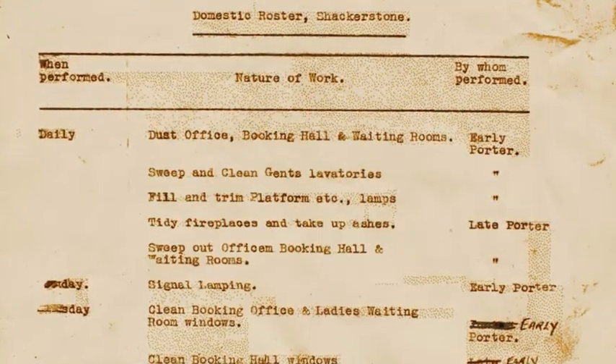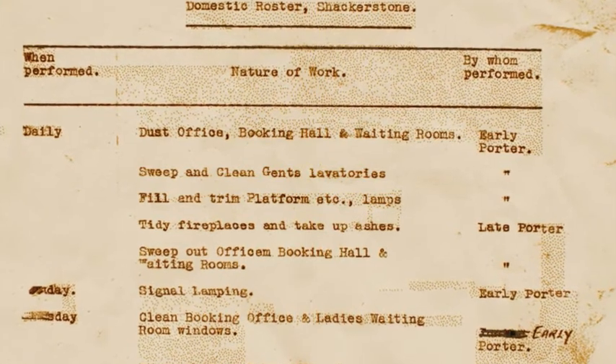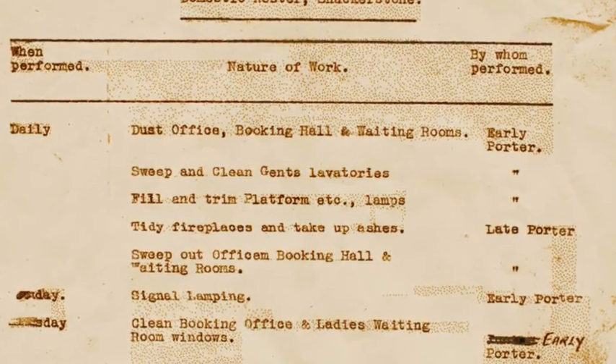The routine maintenance of this lamp was part of the early porter's daily duties, along with sweeping out the booking hall, dusting the office, and waiting rooms.